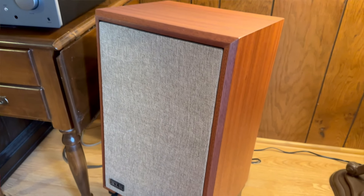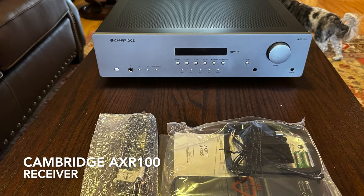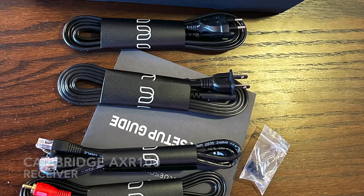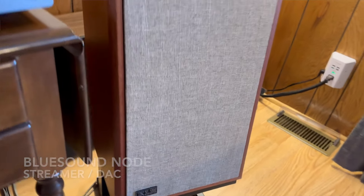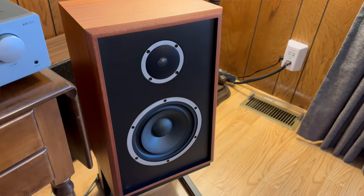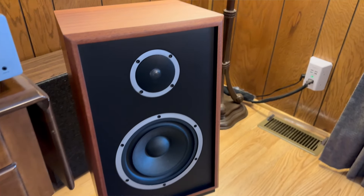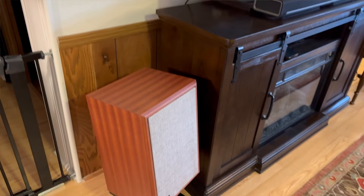We got them all out one at a time — got the receiver out, got the Node out — and everything came perfectly. I'm very happy with how the stuff was shipped, like in a day's time, which is really fast. It was like Christmas morning for me. Actually it sort of is like Christmas morning, because this will be my Christmas and birthday gift.